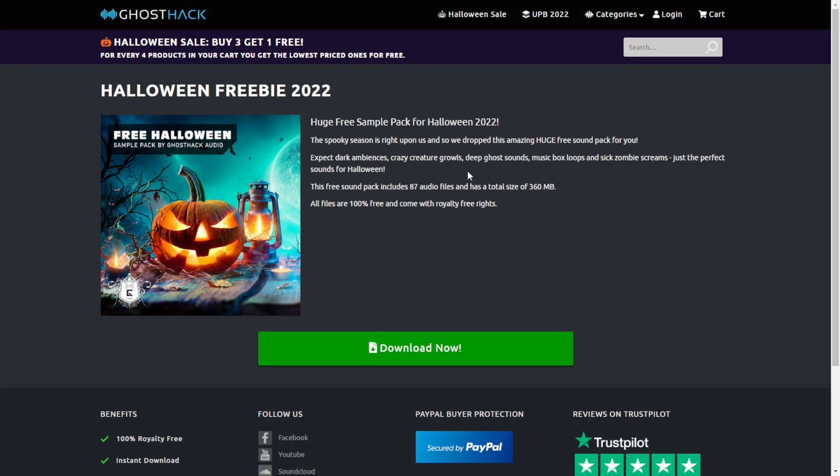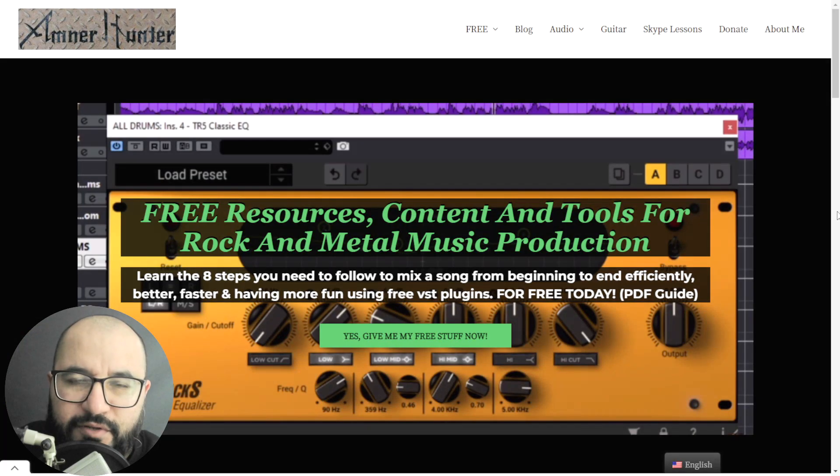By Ghost Hack, we get another Halloween package. This one is called Halloween Freebie 2022, and this package includes some dark ambiences, crazy creature growls, deep ghost sounds, music box loops, among other stuff. It includes 87 audio files in total. No audio examples.